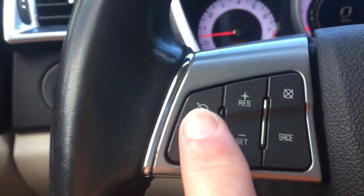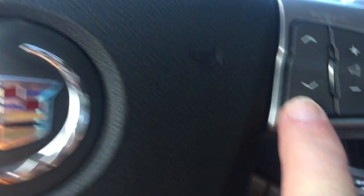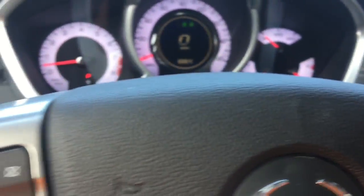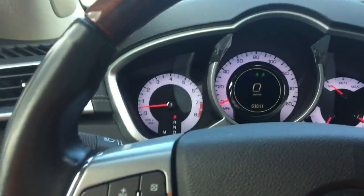Cruise control. Bluetooth. Radio controls on the steering wheel. And then tilt steering — you can move it, not a lot of tilt steering but some.